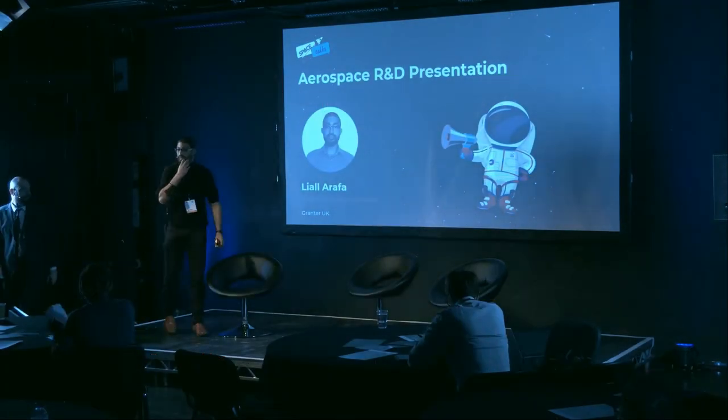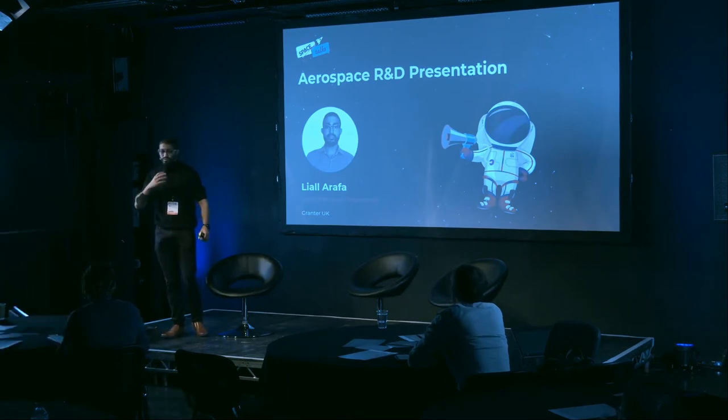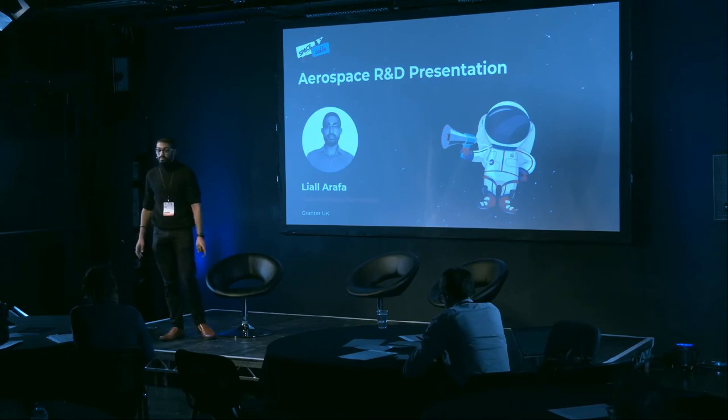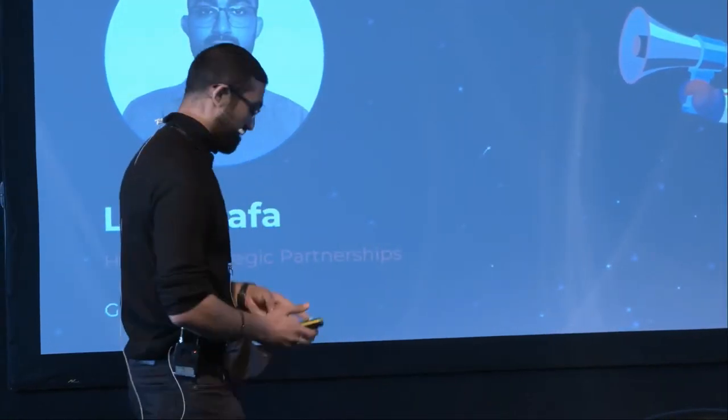I'm going to have to follow up from that — massive implications for humanity and potentially our species — and talk about essentially an augmented accounting service, so apologies for that everyone. My name is Liao and I'm from Granta. I'm head of strategic partnerships and one of the founders.